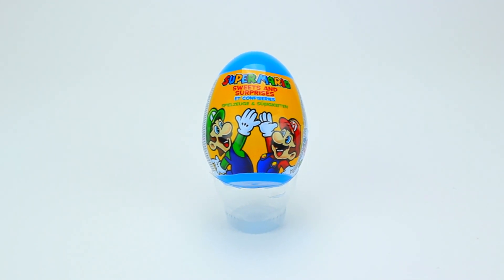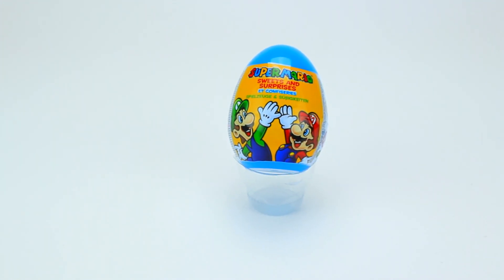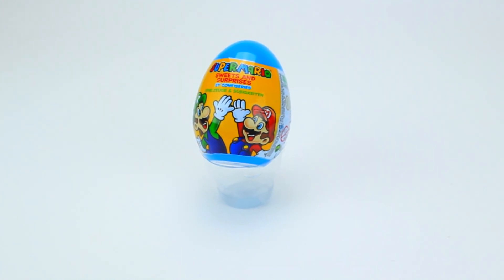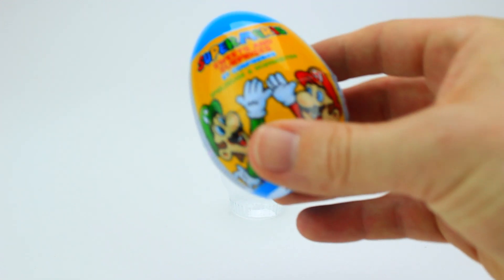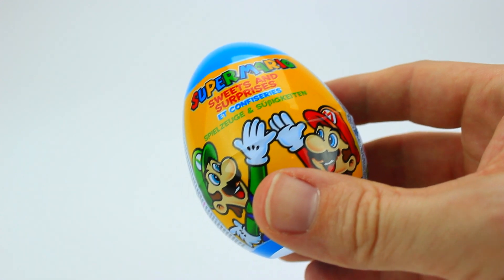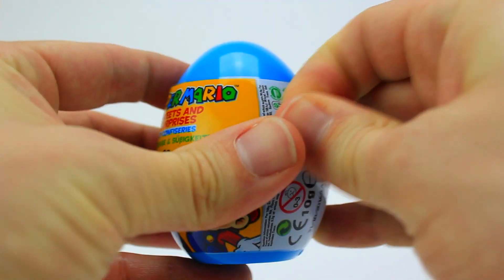Hi guys, welcome to GoKids Video! Today we're looking at a Super Mario Brothers surprise egg. It's a bright blue egg with Mario and Luigi on the wrapper. I wonder what we'll find inside — let's open it up and see!